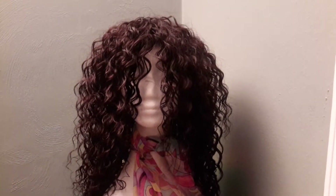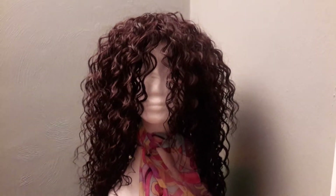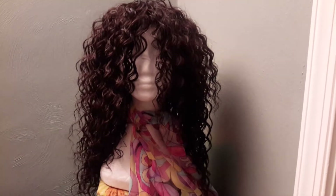Again, adjustable straps so you can adjust it to your size and give you that nice comfy fit. I am going to turn her around so you can see her on the side and also so you can see the length.